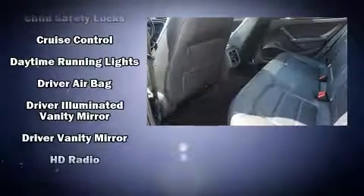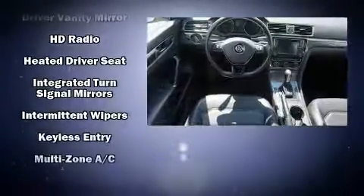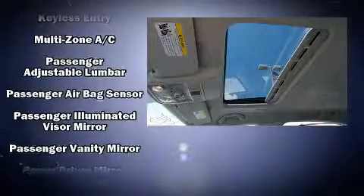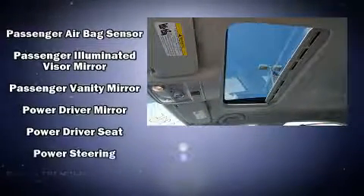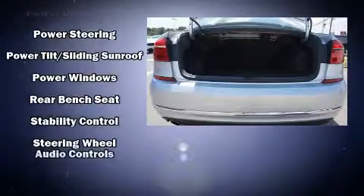Volkswagen also prioritized safety and security with features such as dual front impact airbags with occupant sensing airbag, head curtain airbags, traction control, a panic alarm, an emergency communication system, and four-wheel disc brakes with AVS.